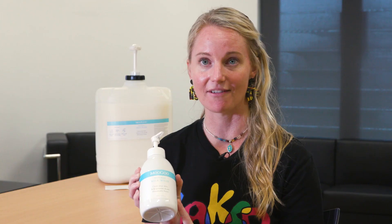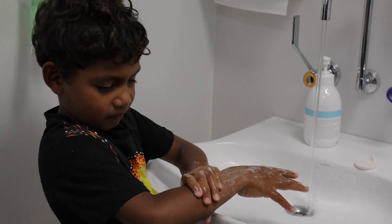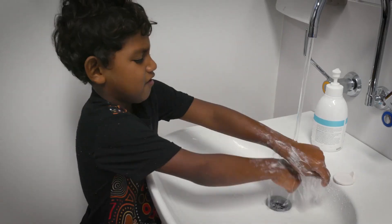We've got Mugu body wash available at tonight's event, so just speak to one of the friendly Mugu body wash dispensers around the place.